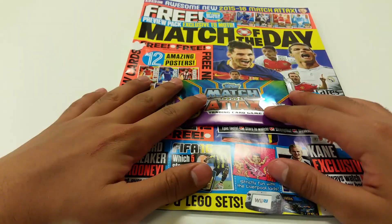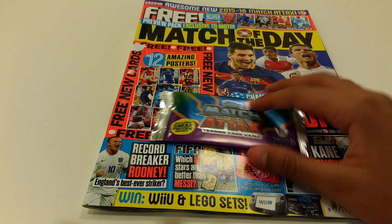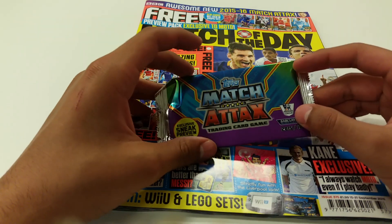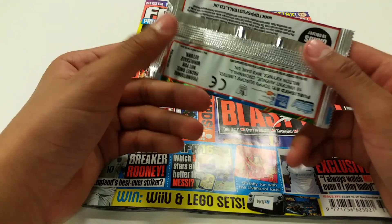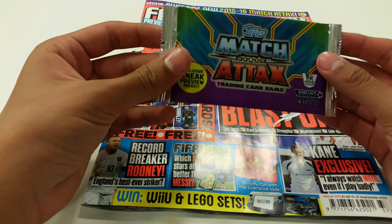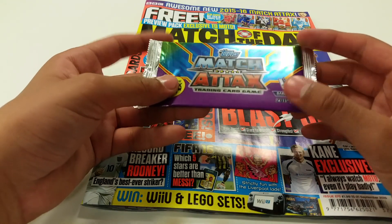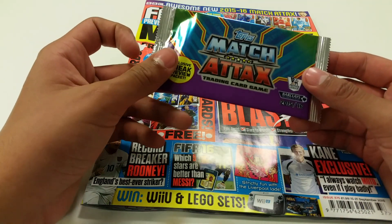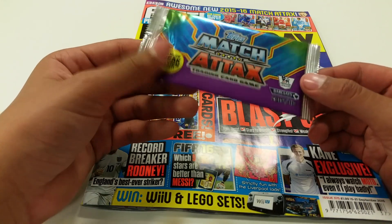Before I start talking about this year's collection, I just wanted to say sorry for not uploading. It's been almost three months since I last uploaded, and I think almost five months since I last opened a packet. I've really not been consistent enough on the channel over the summer, because there really wasn't much to do with Match Attax. I would have done some trades but I didn't see the point since I would have been out of the house.